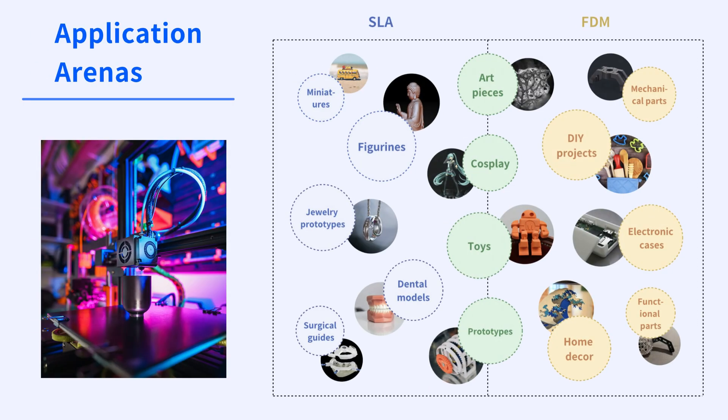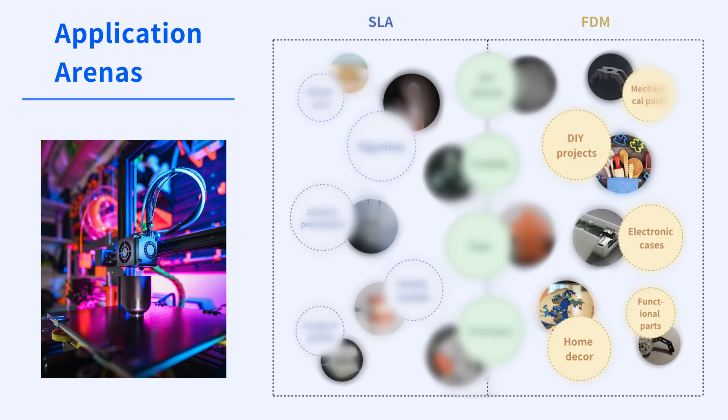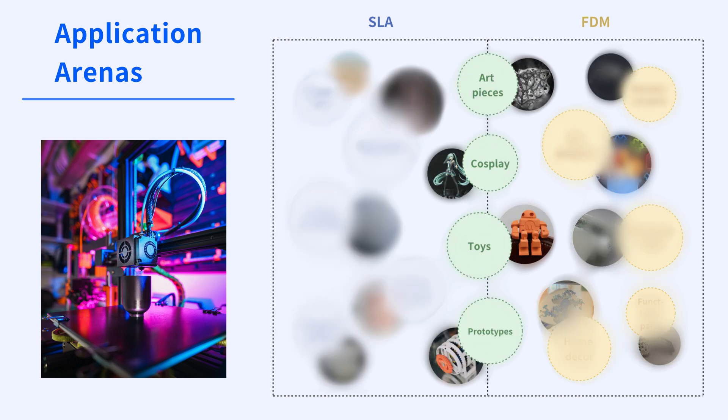In terms of application, this chart reveals the sweet spots for SLA and FDM technologies. SLA excels in delicate realms like figurines, jewelry prototypes, and dental models, while FDM shines in maker-friendly domains like DIY projects, electronic cases, and home decor. Art pieces, cosplay, toys, and prototyping form a creative crossroads where SLA and FDM both bring their unique magic to life.